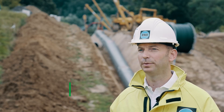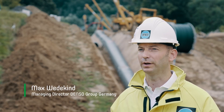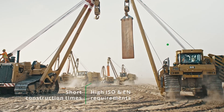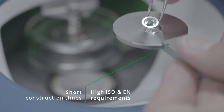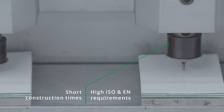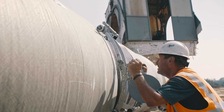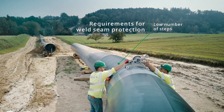The requirements in the pipeline business have changed significantly. Project timelines are much tighter and the requirements imposed by international standards such as ISO and EN are constantly rising. The main challenges for weld seam protection consist of reducing the complex application process to as few steps as possible.